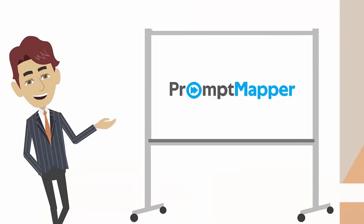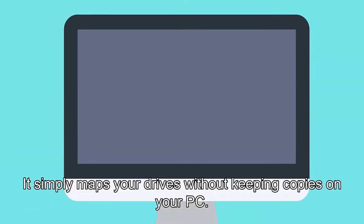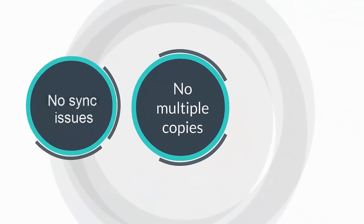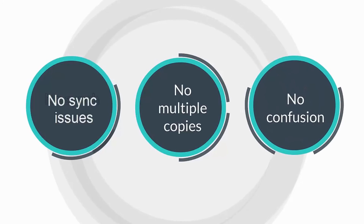What's the solution? Prompt Mapper. It simply maps your drives without keeping copies on your PC. So, no sync issues. No multiple copies. No confusion.